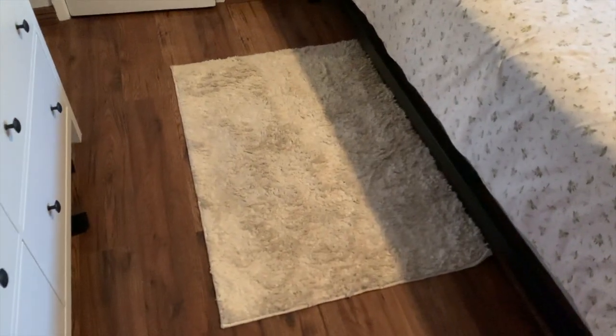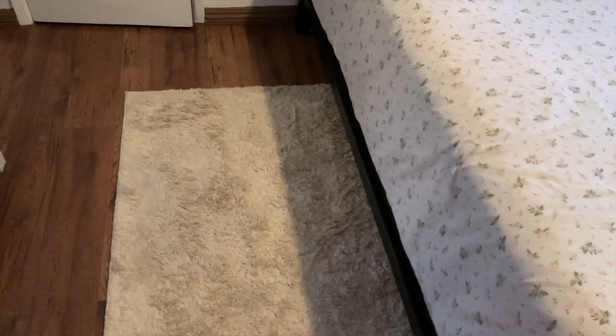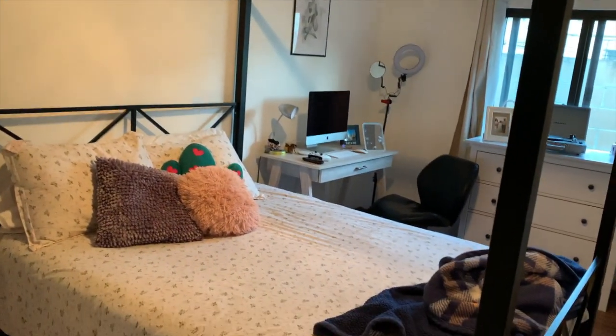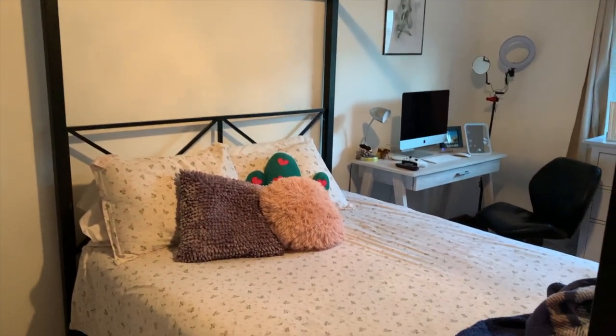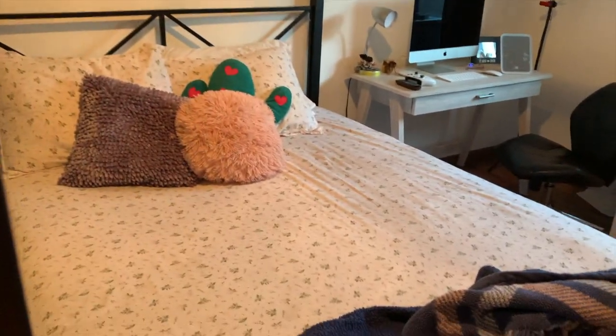Right here I have this really cute nude rug that I got at Walmart — it is so comfortable and so cute, I absolutely love it. Then I have my bed, which a lot of people have a hate-and-love relationship with. A lot of people say it's really cool but then some people say it looks like I'm living and sleeping inside a box, which is kind of weird to think about.